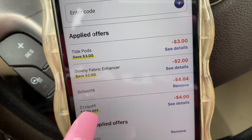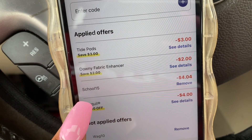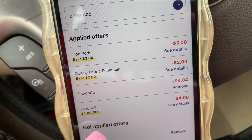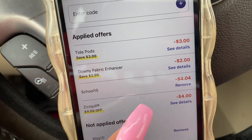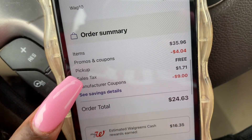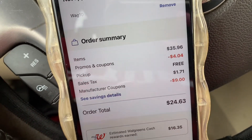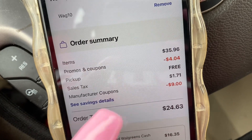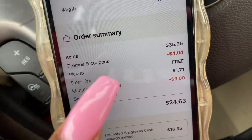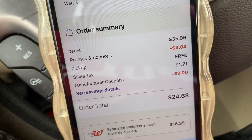I'm going to show you everything that comes off — the Tide Pods, the Downy enhancers — and you have to use the code SCHOOL15. It removed $4.04, and the ZQuil removed $4. The items total $35.96. With the P&G promotional offer, when you buy $30 or more in P&G products you get $10 in Walgreens Cash.